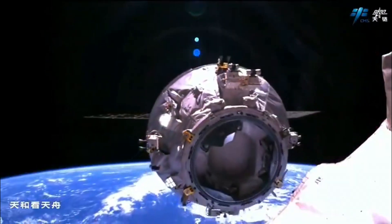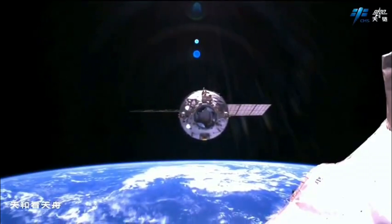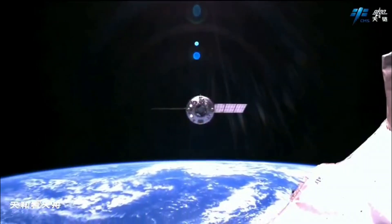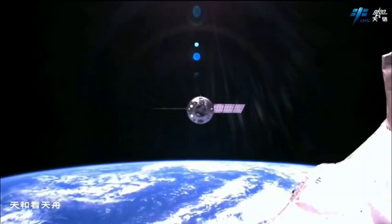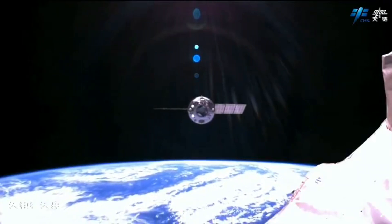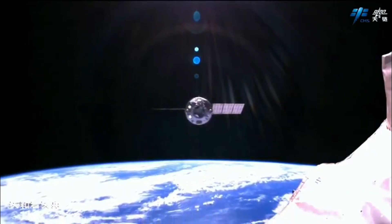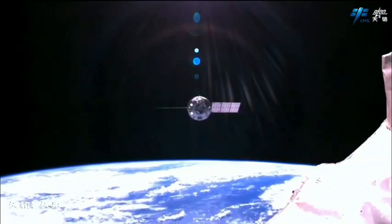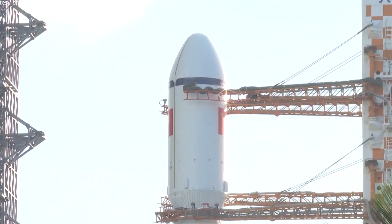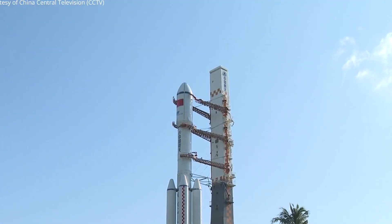On the 12th of January at 8:02 UTC, the Tianzhou-6 cargo spacecraft departed from Tianggong Station. It had spent a total of 246 days, 10 hours and 46 minutes at the Chinese orbital complex. Following its departure from the aft docking port of the Tianhe core module, the cargo ship did not remain in orbit for long. It was scheduled to re-enter the atmosphere on the 14th of January, approximately two days later. The Tianzhou had carried away garbage and unnecessary items from the station.